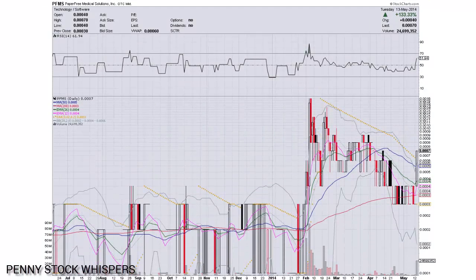Hello everybody, Penny Stock Whispers here doing a stock chart video analysis of PFMS, the Paper Free Medical Solutions Incorporated.